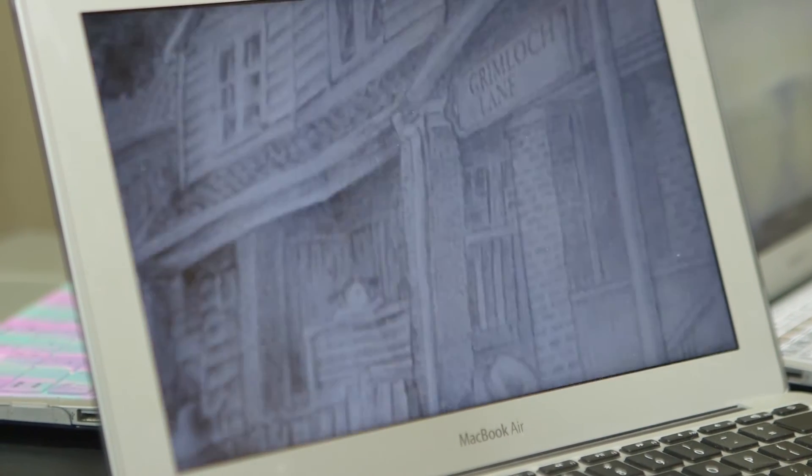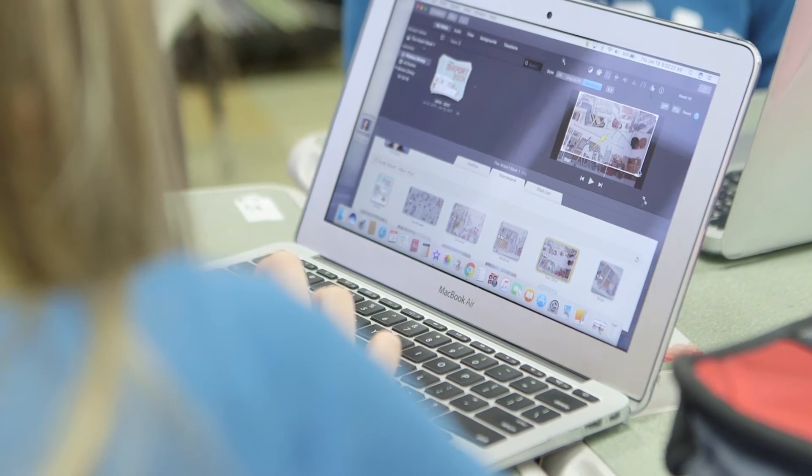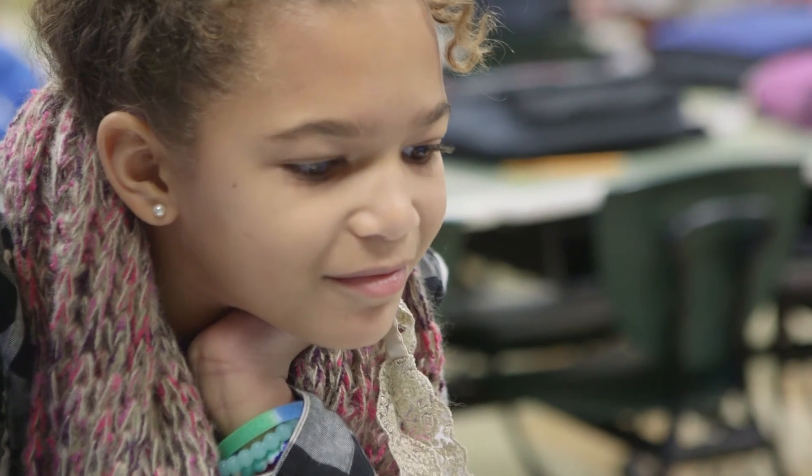You don't have to go into the library and look for research books if you're doing a research project. You can just go online or go to Schoology. Now you can work on a Google Doc and have all your friends on the same Google Doc. We could be working on it at any time, which is really cool. You don't have to be in the same room, on the same piece of paper.